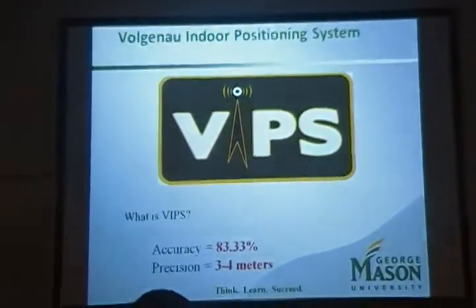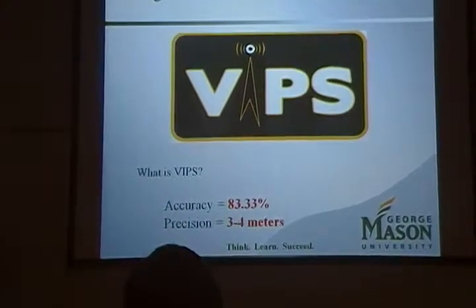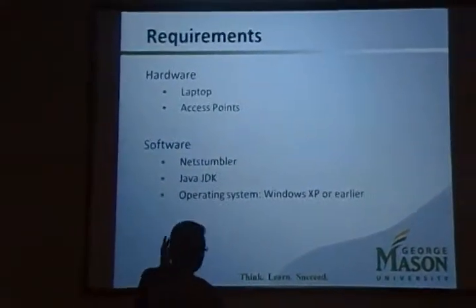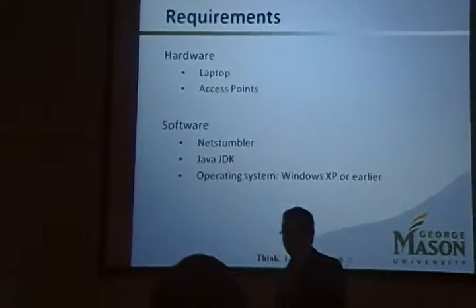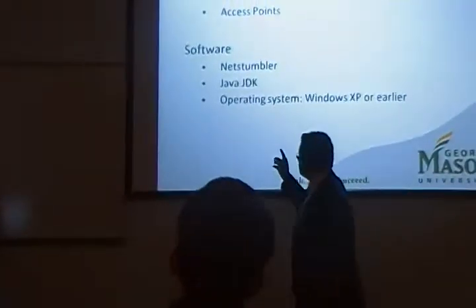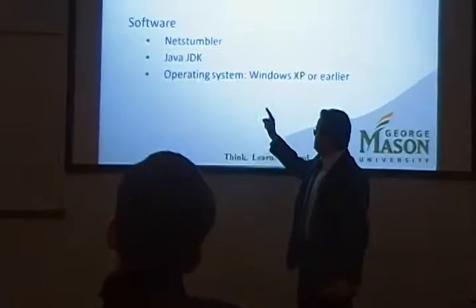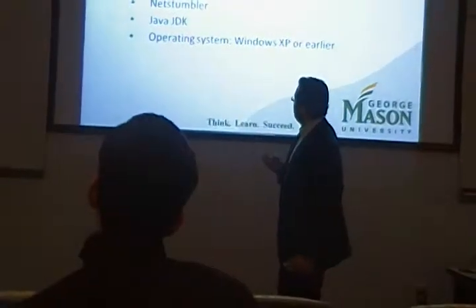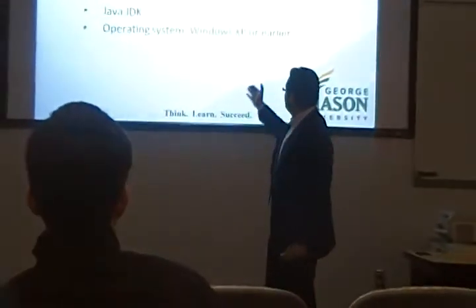The accuracy of our product came up to be 83.33% and the precision of our location identification was three to four meters. In order to have VIPS running on your machine, you need a laptop with Wi-Fi capability and to be on the third floor where you can use the Wi-Fi access points. For the software, you need NetStumbler — it's an open-source software that captures the signal strength values and MAC addresses. You also need the Java Development Kit as a platform to compile and run VIPS, our Java-based application. The only problem is our system doesn't work on Vista or any OS other than Windows XP.